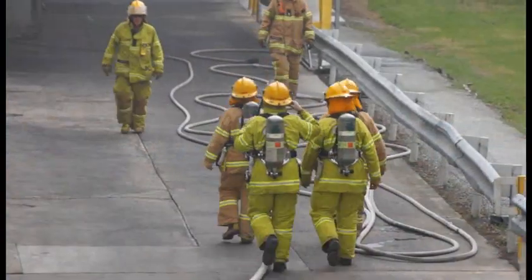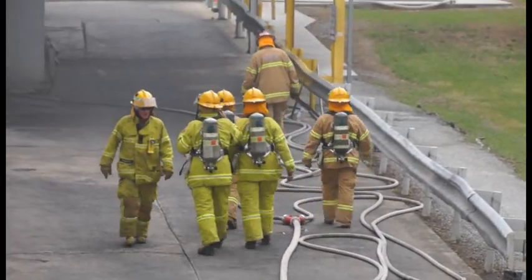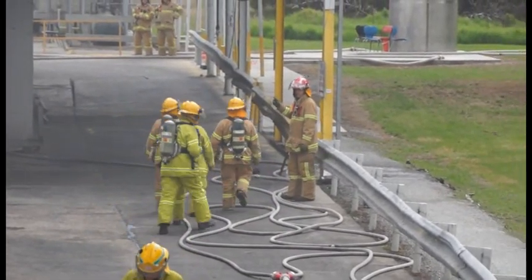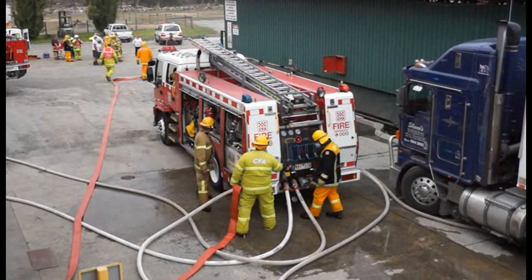We arrived on scene and found a fire burning in one corner of the premises. We initially tried an internal attack but that was quite dangerous because by that stage some of the ceiling was starting to fall in, so we reverted to an external attack. By that stage the fire had gained quite a bit of momentum and was spreading from the west of the factory down to the eastern end.